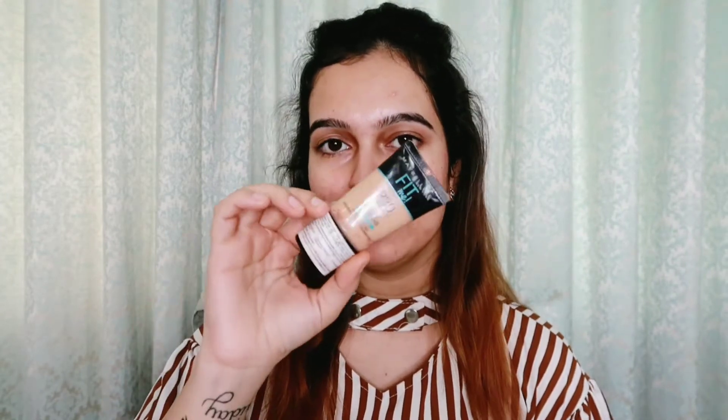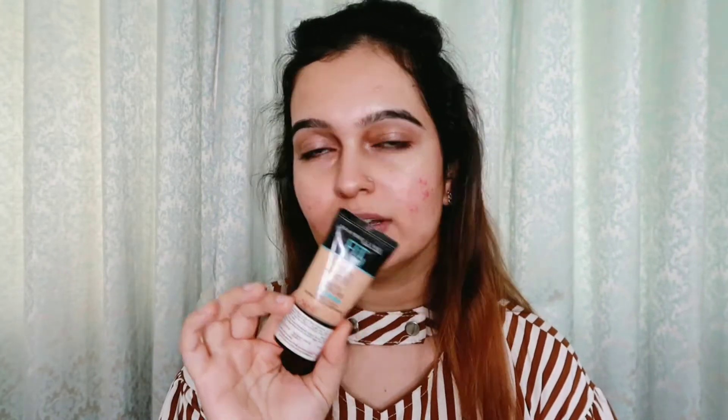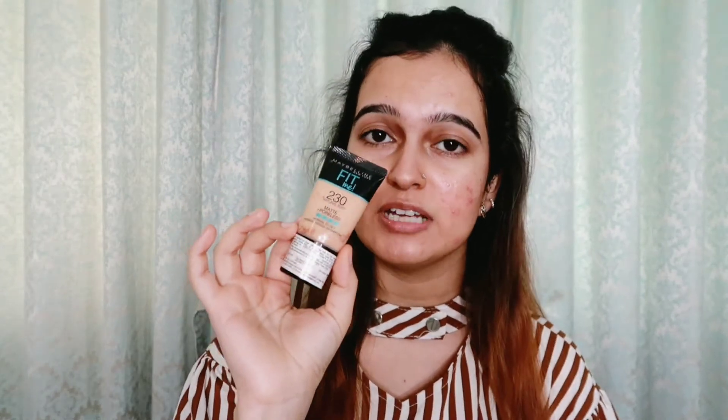After applying primer, the second basic product is foundation. Many people ask me about a good affordable foundation base. The Maybelline New York Fit Me foundation is a poreless foundation — it minimizes the appearance of your pores. I use shade 230 Natural Buff. The product costs around 230 rupees. Even though the bottle is small, it is very long-lasting and lasts a long time. There is no better drugstore foundation than Maybelline.